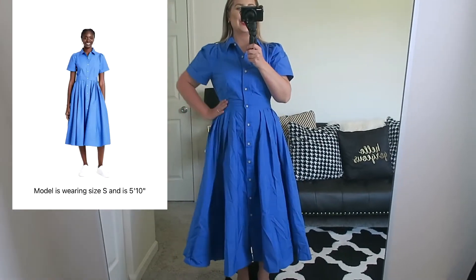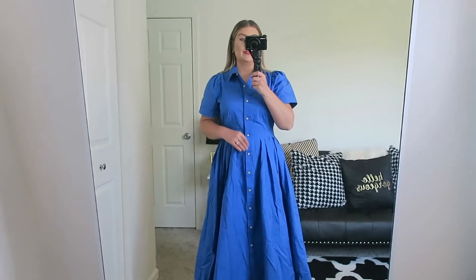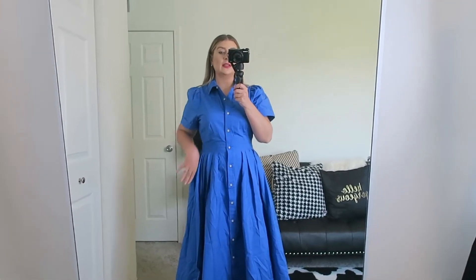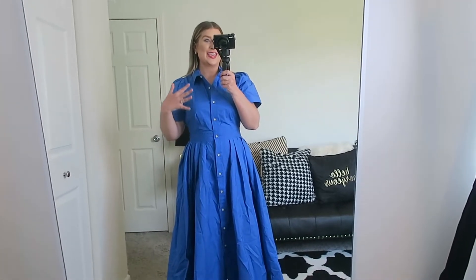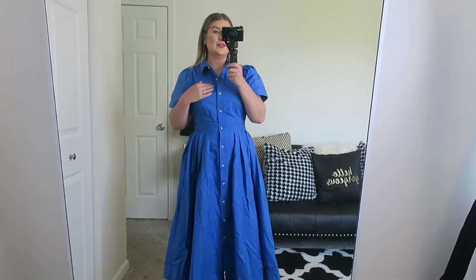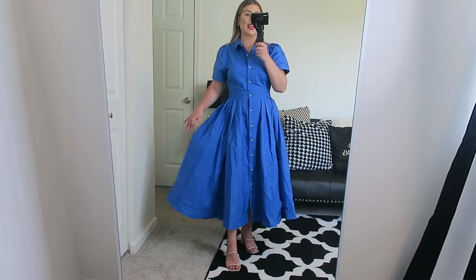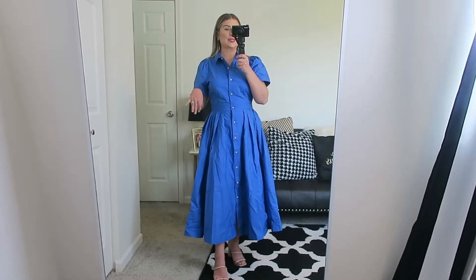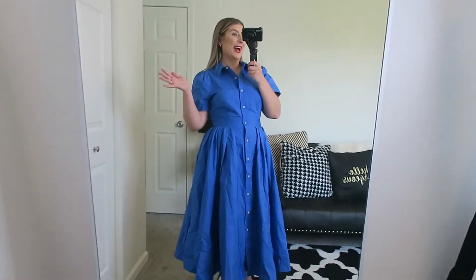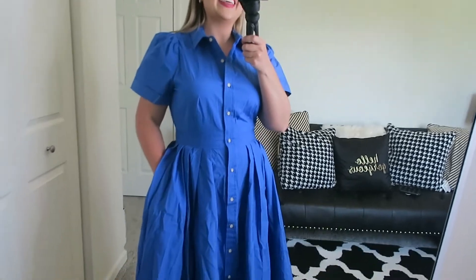This last dress feels very vintage and I just truly love it. I'm wearing a size medium and this fits me like a glove — the shape, everything is just beautiful. This dress is $50 and again from Alexis. It's just so classy and beautiful. My husband David told me I looked like I was in The Sound of Music, but that's the vibe and I'm loving it. This one does have pockets, which is awesome.